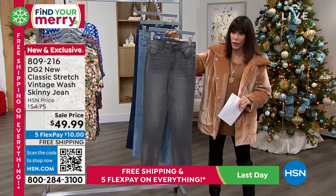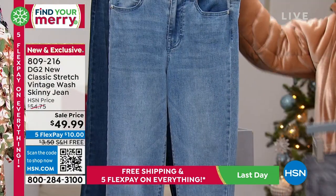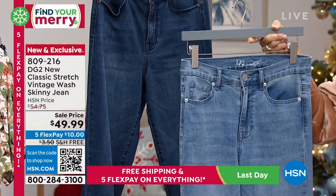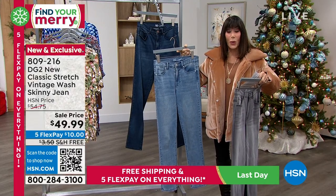We only have three color choices available for you: the gray, the chambray, and the indigo. Your sizes are numeric — they start at zero and go through size 24.